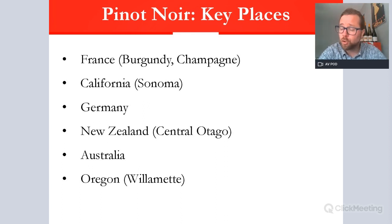Pinot Noir is not an easy grape to grow, so we don't find it in large amounts like Cabernet Sauvignon or Chardonnay. In France — the leading country for it — there are about 30,000 hectares, mainly in Burgundy and Champagne for sparkling-style wines. Outside of France, the next biggest area is the United States: specifically California, famous for Sonoma and Russian River Valley, and then the Pacific Northwest — Oregon — particularly the Willamette Valley. These are normally quite complex, quite powerful-style Pinot Noirs.